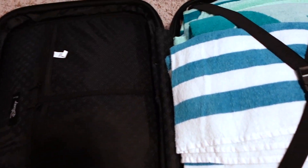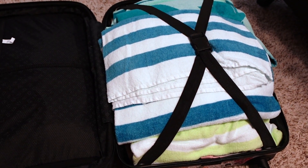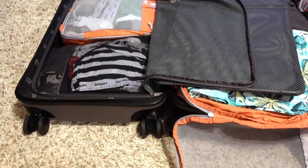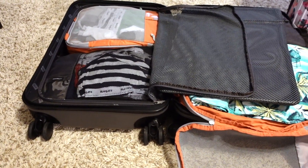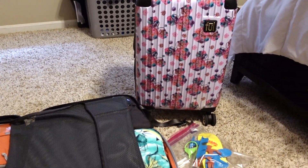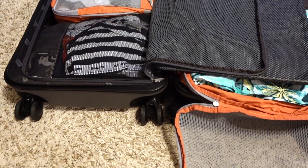Both sides of Aubrey's suitcase are zipped up and ready to go. Now this is the Away bigger carry-on. I typically use this for work, but it's another small carry-on suitcase. Aubrey has the full-size Away and this is the one I'm using for both of the boys — I was able to fit their stuff in here.